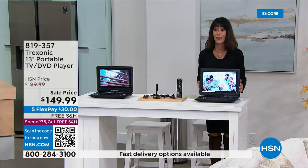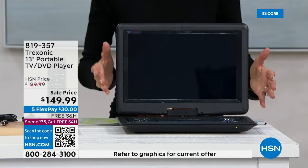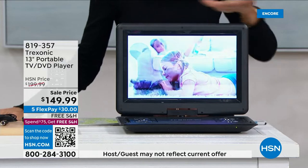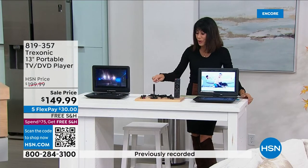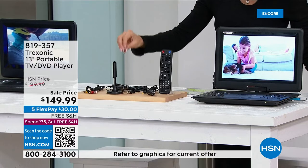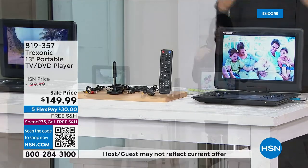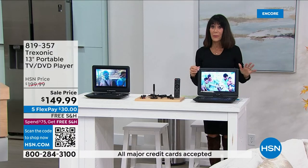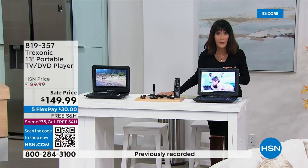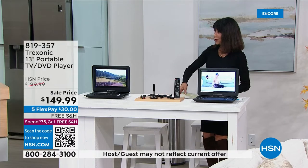And there's more — you're also getting a range extender antenna included that extends your range to 35 miles. The regular HSN price is $199; right now it's $149.99. Five flex pays — that's about $30 on any credit card, debit card, PayPal, or Apple Pay, with no interest. We'll ship it to you for free. In just the last couple of days we've sold over 3,000 of these.